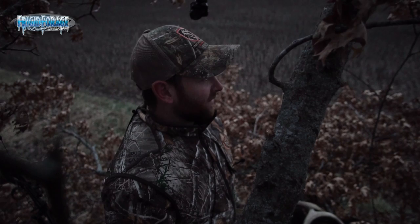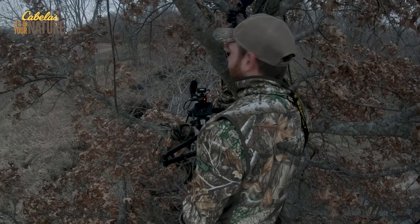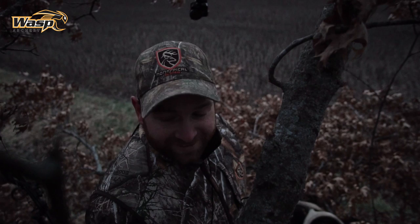I mean, Brad and I have hunted so hard and this is the first shooter we've seen. I don't know how many days of hunting but that's the first shooter we've seen.